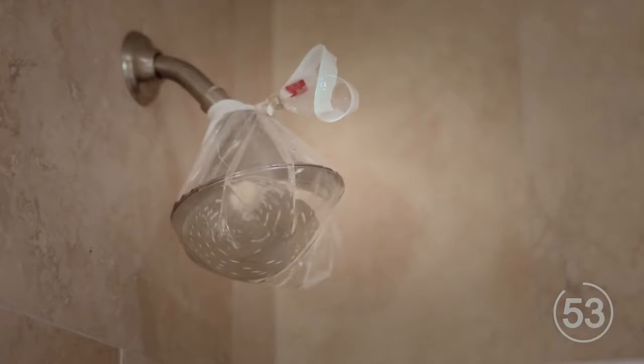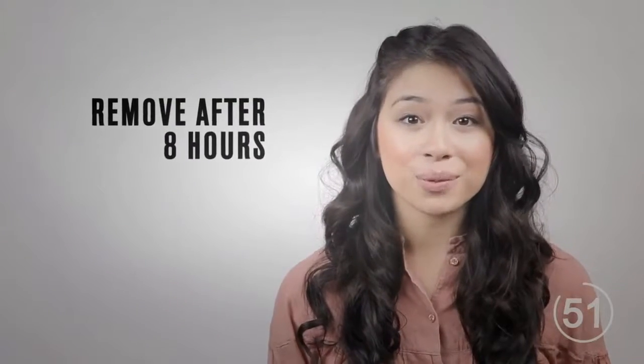Change your shower head by tying a bag of vinegar around the shower head using a thin rope or rubber band. Remove the bag after one night.